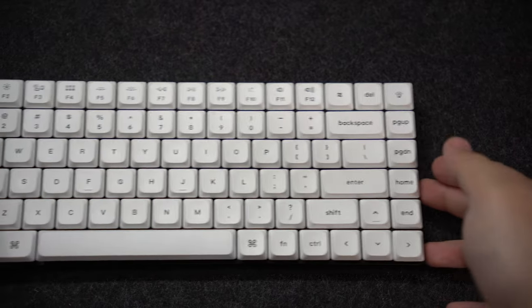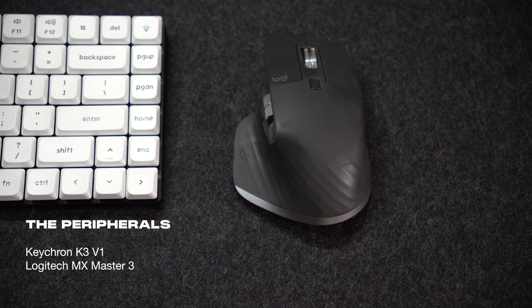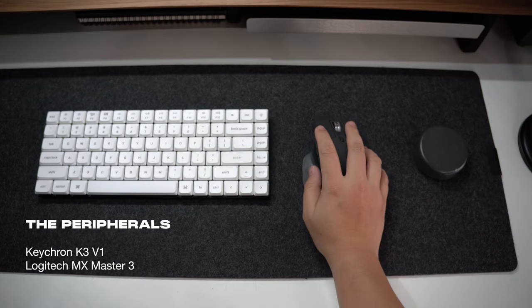For my peripherals, I use the Keychron K3 and Logitech MX Master 3 combo. I changed the keycaps on the Keychron K3 to all white to freshen up the look, and for my mouse, I don't see the need to upgrade it anytime soon.